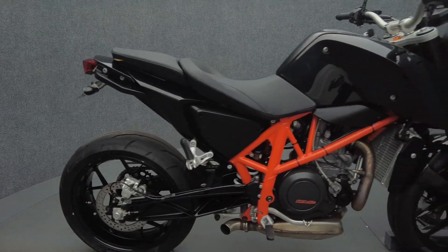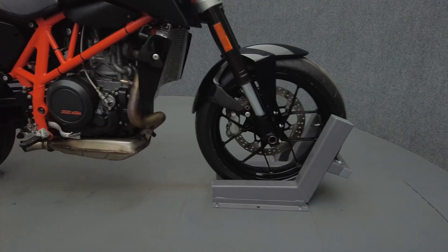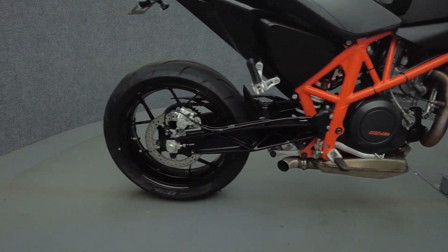Drawing inspiration from the original Duke, the 690 Duke offers a straightforward, uncluttered bike with refined power and KTM's engineering prowess, punching well above its weight class.